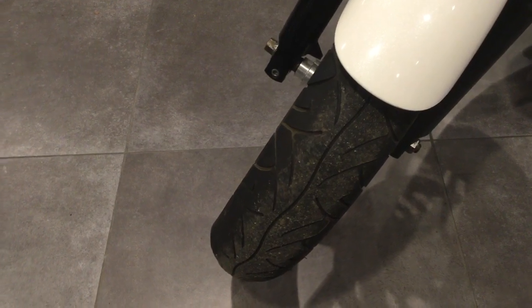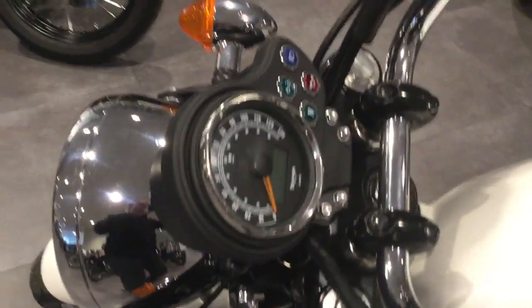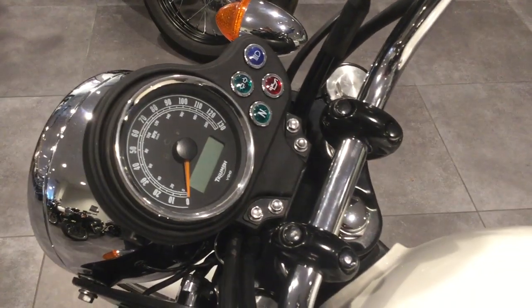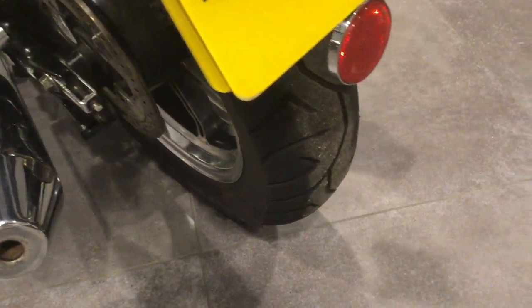Plenty of tread on the front tyre. The bike has a digital and analogue instrument panel. Plenty of tread on the rear tyre.